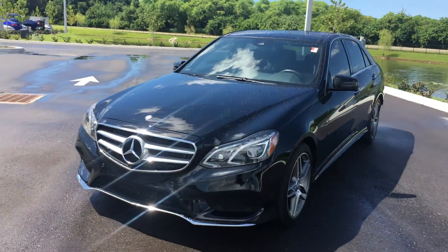It also has the Keyless Go package. The Keyless Go package differentiates itself from regular Keyless Go. With standard Keyless Go, you have the key on you — as long as you're close to the car, grab the handle and it automatically unlocks. You can also hit this little square right here and it unlocks. When you come in the car, you just push the button to start it.